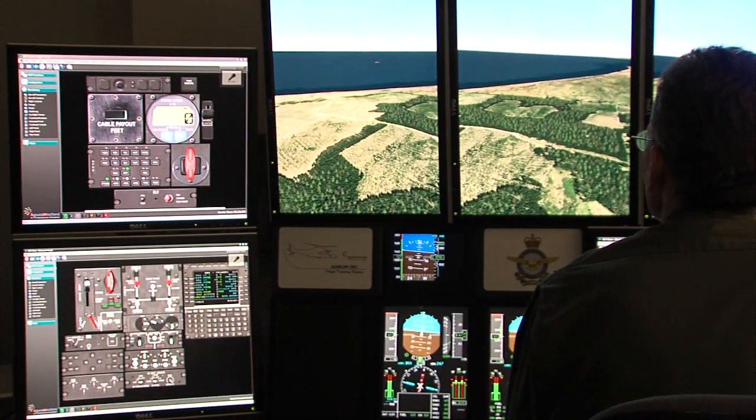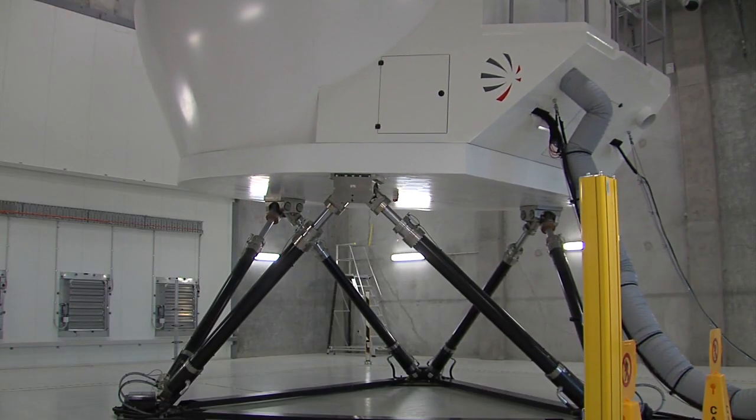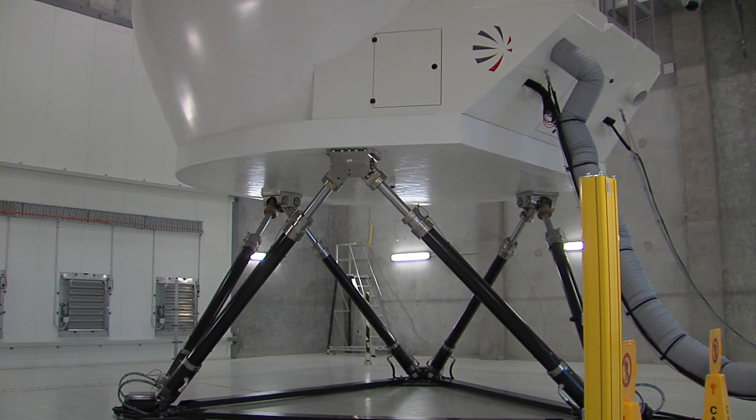It's got 42 computers. You can change all variables like weather, wind, clouds, and time of day. There's also the motion system, which is electro-pneumatic, capable of lifting up to eight tonnes.